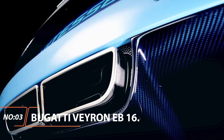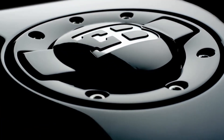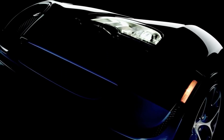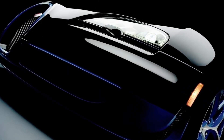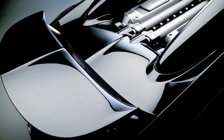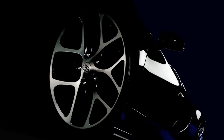Bugatti Veyron EB 16.4. Years and thousands of hours of research and development went into this pinnacle of supercar-dom. Released in 2005, the 8-liter W16 quad-turbo 1001 horsepower engine launched the original to a top speed of 253 miles per hour.